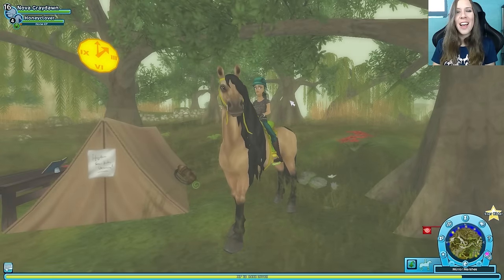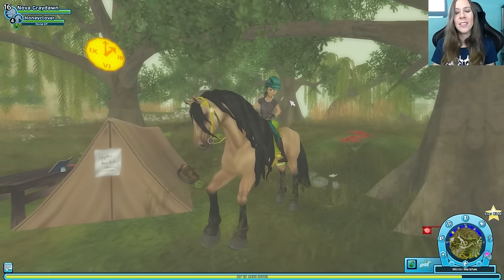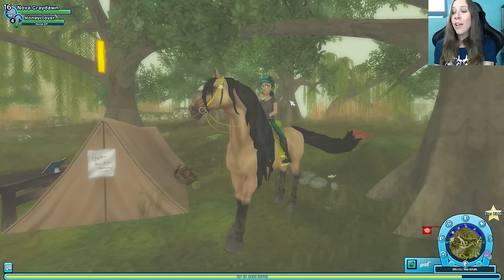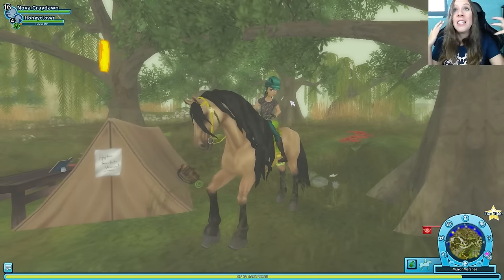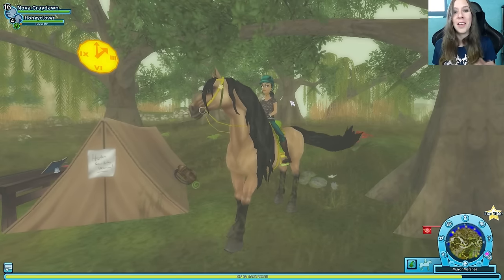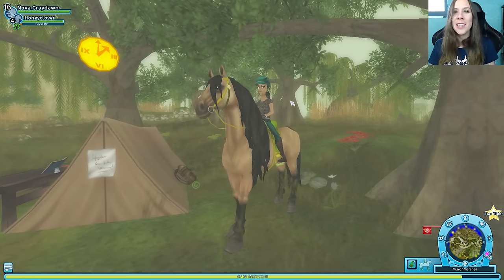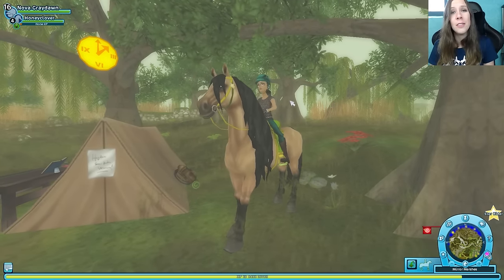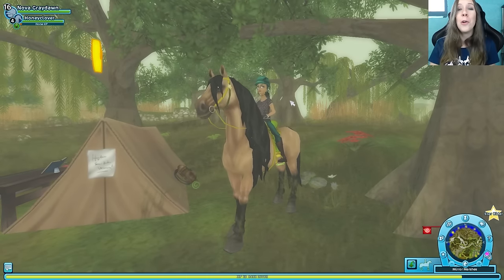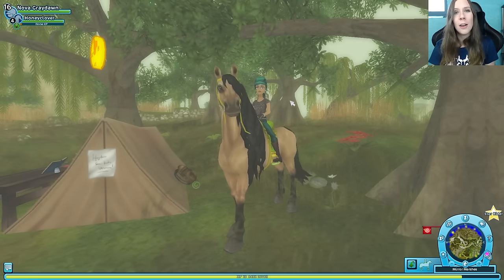Thank you for joining me today, you guys. We're out of time, but next time I think we're going to finally get a new horse. It's about that time — I'm ready. I'm ready for an Icelandic, I think; it's going to be so much fun. And look how close we are to level 17 — I cannot believe it. I can't believe we've come this far; it totally amazes me. I'm so happy and so excited to be doing these quests. Nova's in her new gear looking fabulous. I hope you guys are having a blast — let me know what you've been up to in Star Stable. I was sick for a little while, so I kind of missed out. Please tell me about your horses and what you're doing and what you're looking forward to. I will see you guys next time — have fun and be kind to each other. Bye!